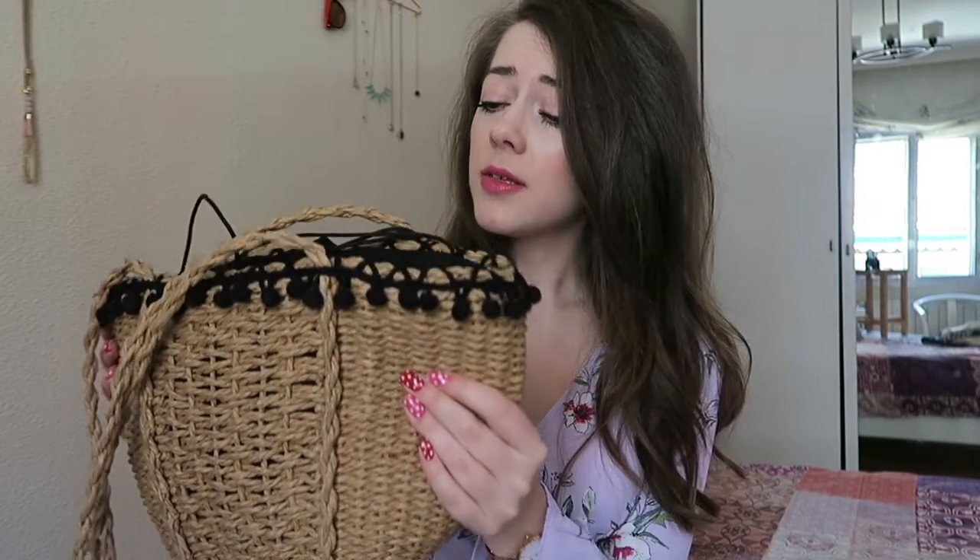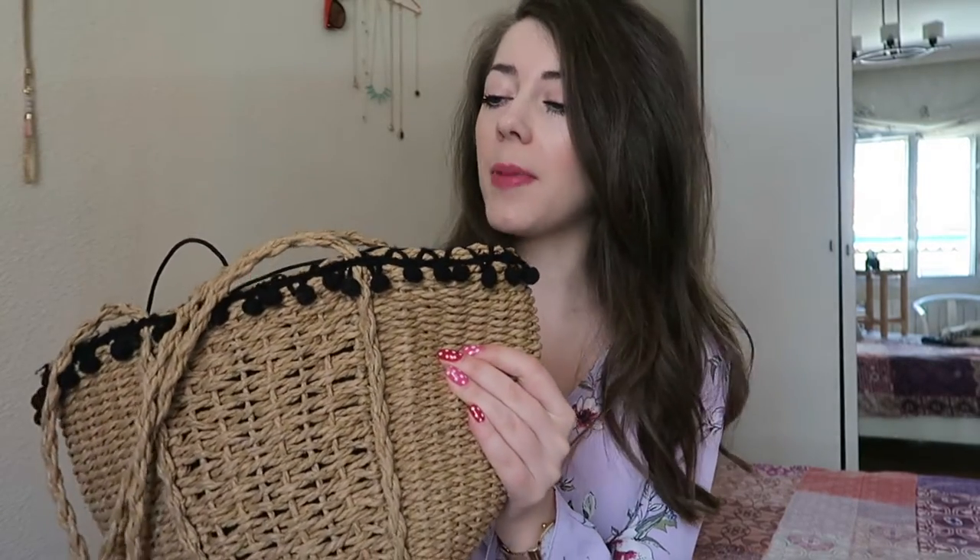Number two is my basket bag. I've worn this so much recently. They were everywhere last year — Zara had one identical and I ummed and ahed about it for ages, then it sold out before I ever bought one and I was really gutted. So this year, in February, I saw this in Primark for 10 euros, whereas Zara's was 25 euros. It was still really cold at the time but I snapped it up knowing I'd want it later in the year.